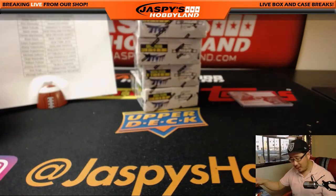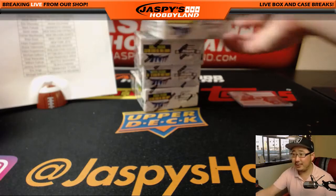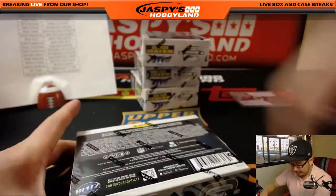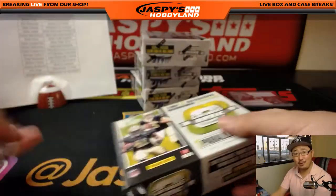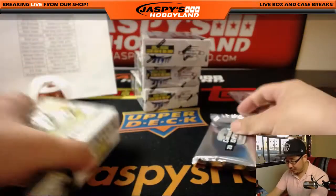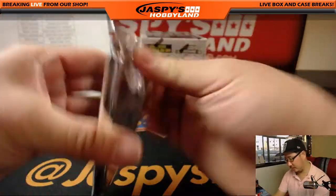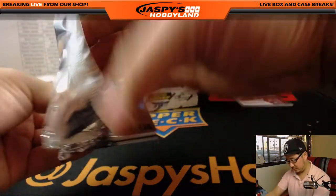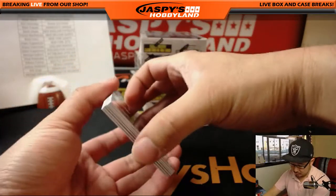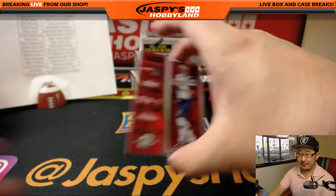So we've got the Joe Mixon on-card, we've got the Kareem Hunt. Still no Leonard Fournette, still no Deshaun Watson. We do have two, four, six, eight autographs to go. Good luck, everybody, cross your fingers.